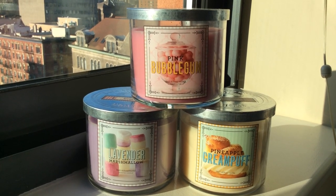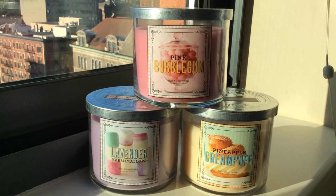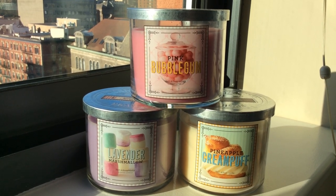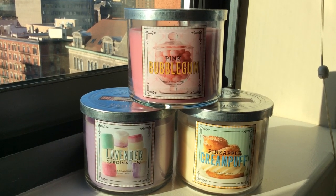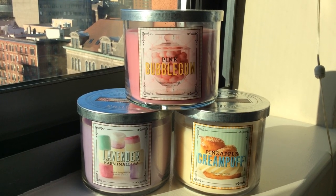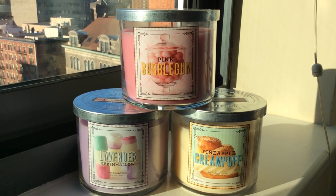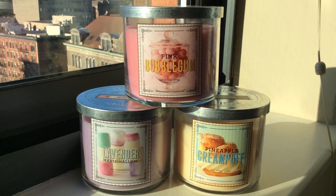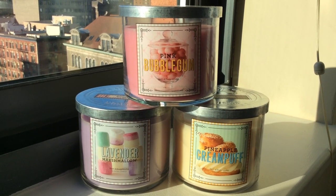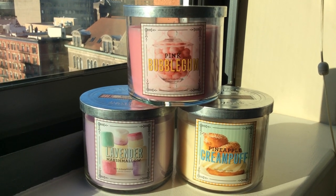The Bath & Body Works test stores are starting to get in candles testing for next year, which makes sense because they'll be releasing them early January, but it's still kind of shocking that we're just getting into Christmas and they've already got them out. I know it's been tough for folks to do phone orders for the test candles, so I really wanted to get these up ASAP so you have an idea of what's out there.